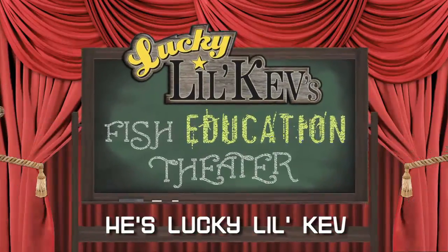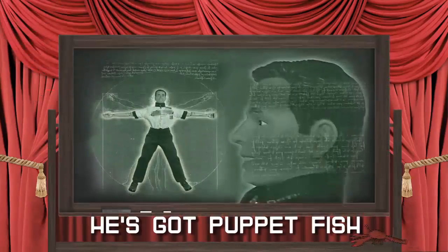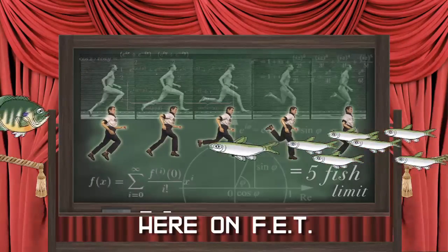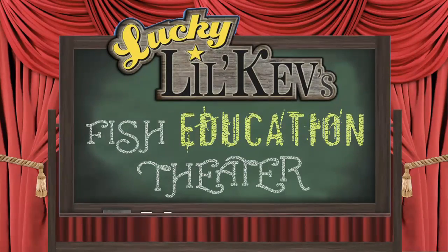He's not pumping fish. Get the facts — nothing but the facts. Fishing tips for free, here on F.E.T.: Fish Education Theater.